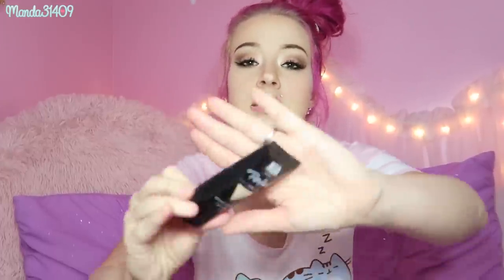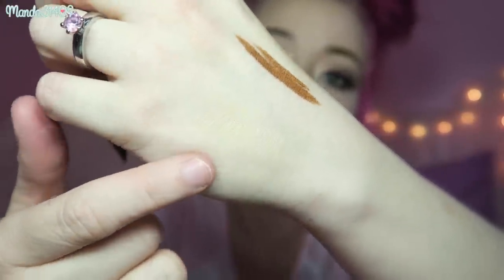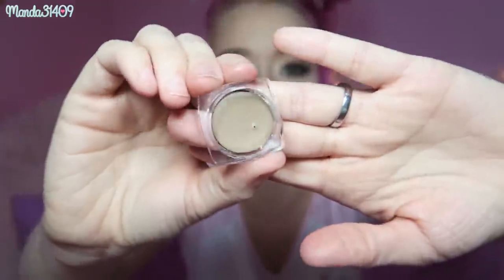Next I have an AOA Studio BB Cream in the shade Fair — I intentionally got one a couple shades darker than my normal skin tone since I like a soft tan in summer. It blended pretty well and is nicely tinted. I also got an AOA Studio Tinted Brow Pomade called Wonder Brow in the shade Taupe. It's pretty light but I'm excited to try it since I usually do my brows with a pot pomade — this one is just a lot more affordable.